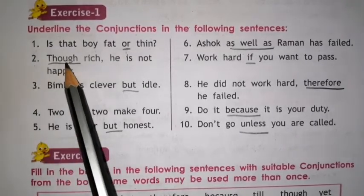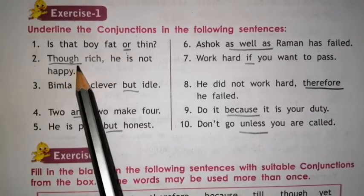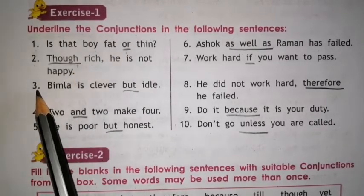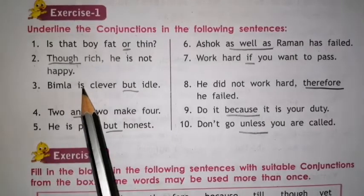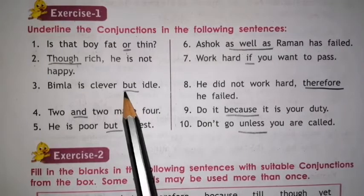Number 2. Though rich, he is not happy. So here we have to underline THOUGH. Number 3. Bimla is clever but idle. Underline the conjunction BUT.